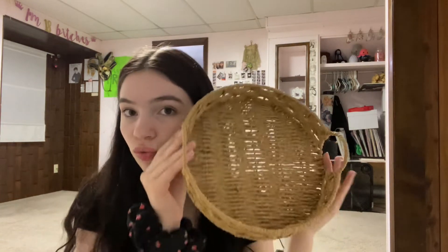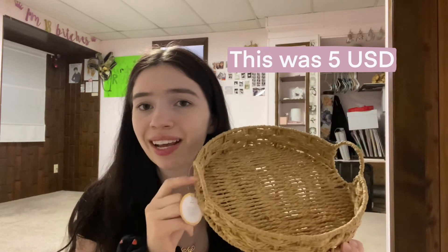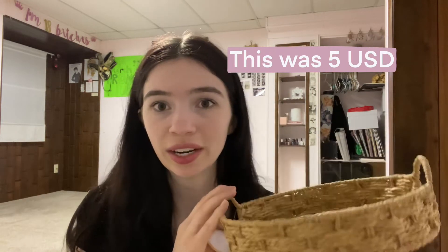Then I got this basket tray. I think this would be really cute for bathroom organization, and I'm excited to try and style this in my current bathroom and then the bathroom I'm going to have where I'm moving.